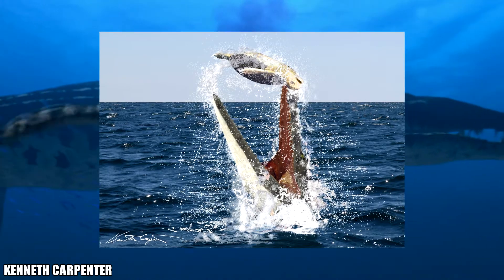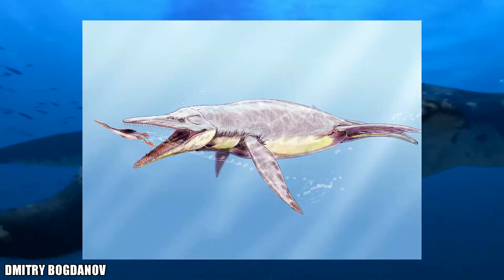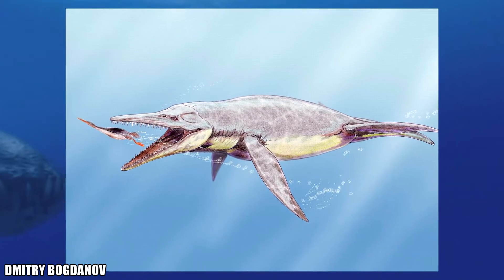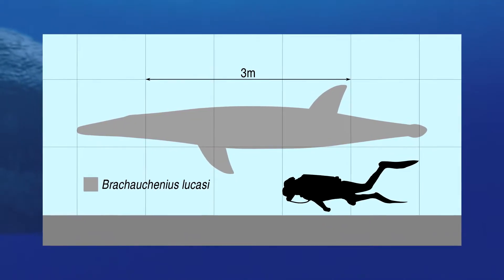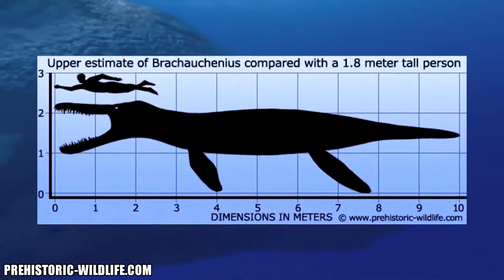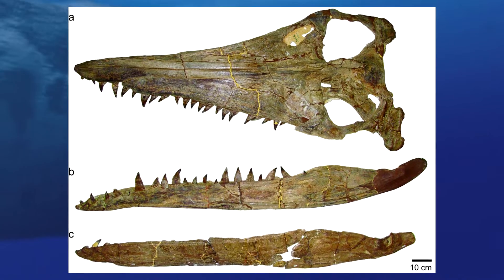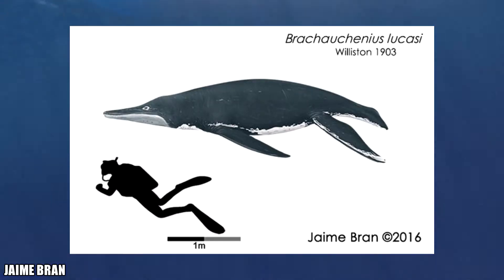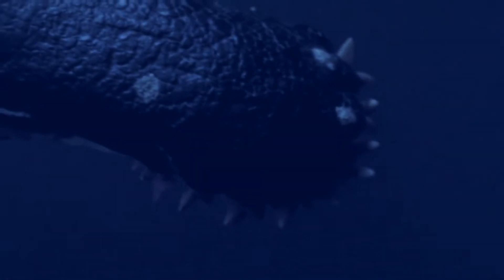The pliosaurs that D. tropicensis lived with also seemed to be the last two genera known before their fossil record ends. Brachauchenius is the most well-known genus of pliosaur in North America. While not as large as its earlier cousins, it reached a maximum size of 5 meters or 16 feet in length. It was believed to have grown up to 9 meters until a large specimen was assigned to a new genus called Megacephalosaurus in 2013. Brachauchenius, being the last pliosaur, would go extinct 89.3 million years ago after its 11 million year existence.